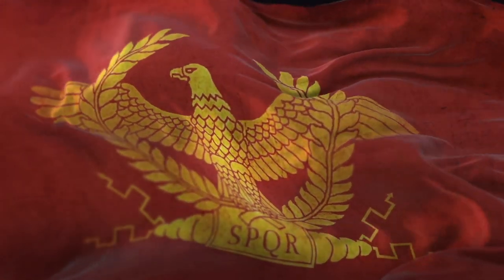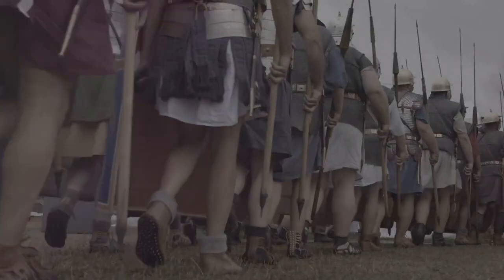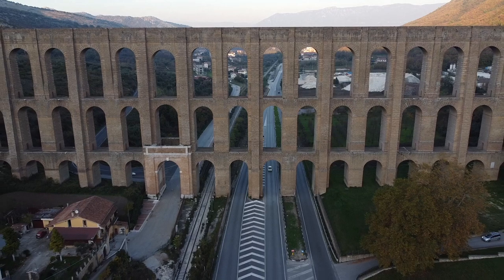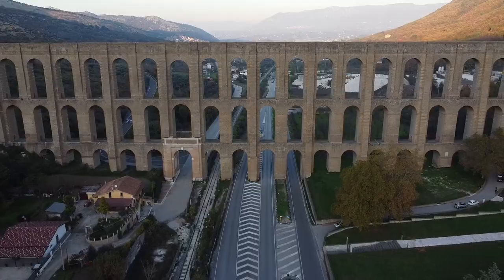Are you interested in the Roman Empire? Do you want to expand the glory of Rome? Do you imagine marching with legions through ancient streets? Do you want to build colossal structures? Then oh boy, do we have something for you.